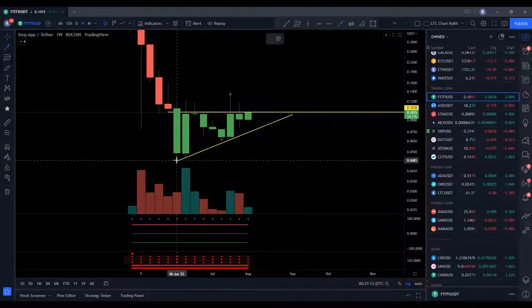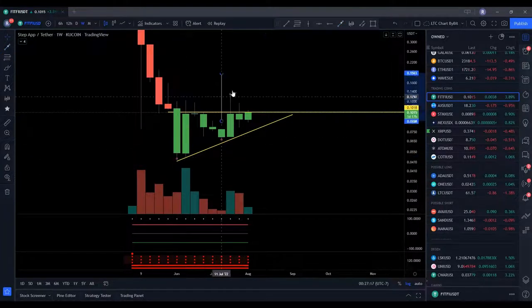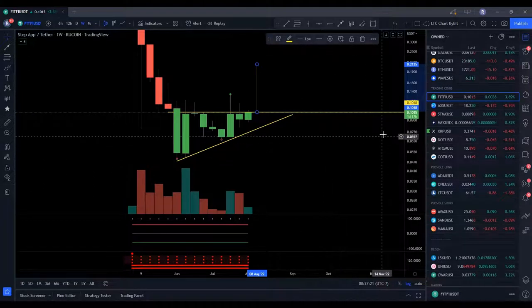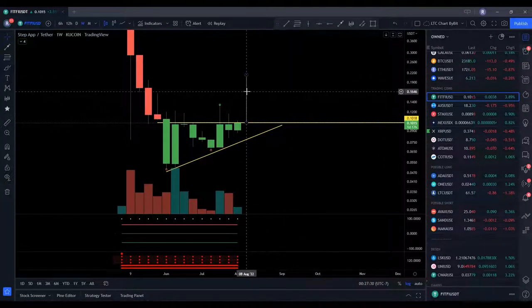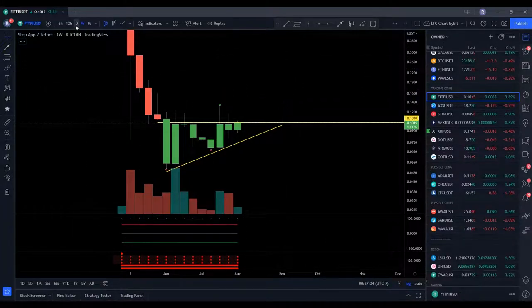If it does break out, let's see where our price target might be. We'd be looking at right around 21 cents, so if you get in right now, you could have a possibility to double your money. It could go up further, but at least doubling your money sounds pretty good.